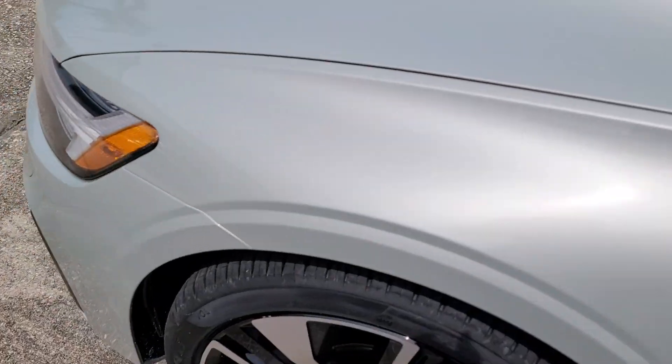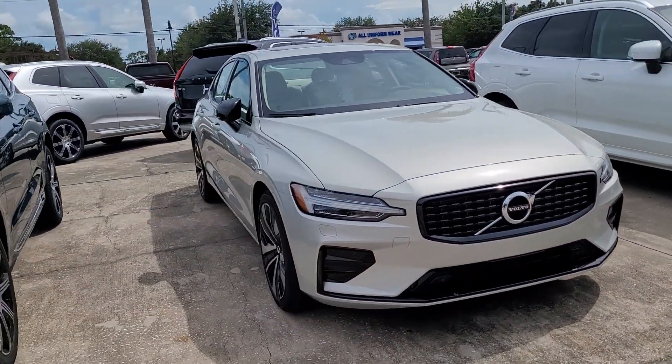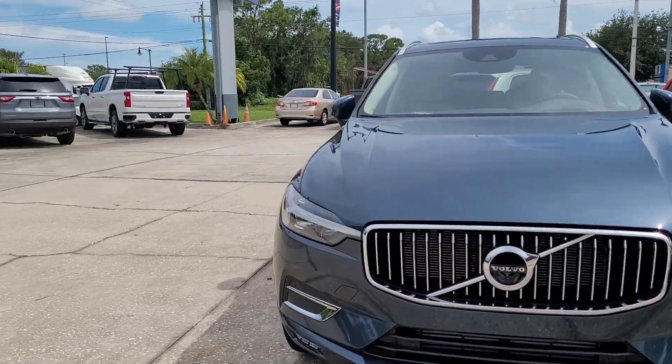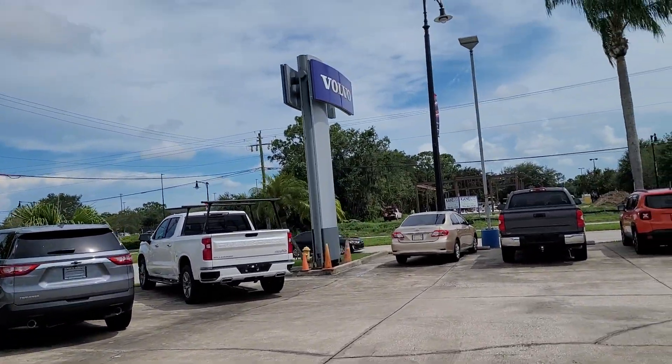This particular one here is an S60 — the brand new 2022 with the facelift and the new drivetrain. Of course we have a nice lineup of other Volvos and premium vehicles as well. If there are any additional questions, again I'm Jonathan from Volvo of Melbourne.